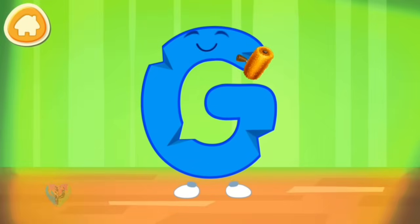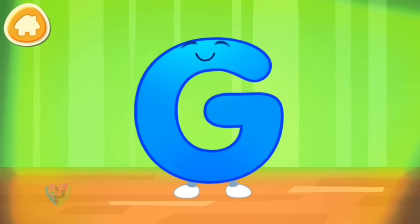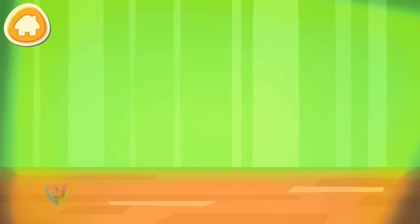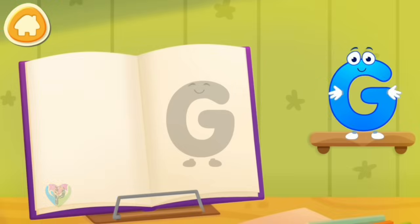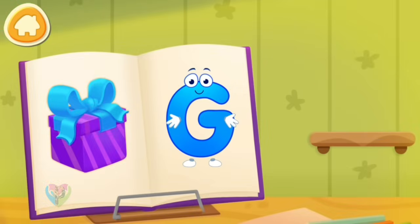The letter got crumpled. Smooth the letter. Put the letter in its place. Hooray! The danger is over.